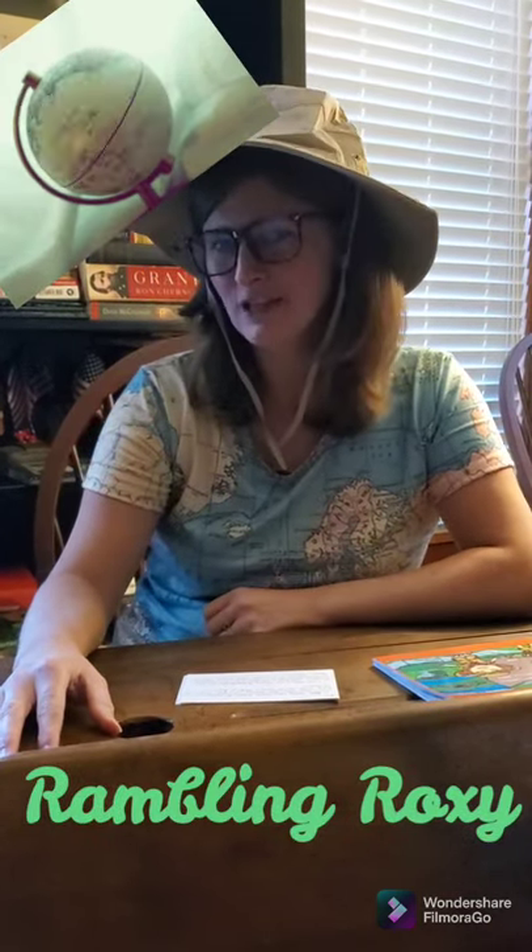Welcome back to Rambling Roxy's Adventures Through History. We've been talking about mounds, but we're going to learn more about different Native American culture sites today. Not only are there tons of mounds to visit, but there are plenty of other sites to learn more about Ohio's native cultures.